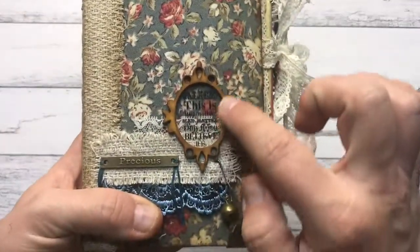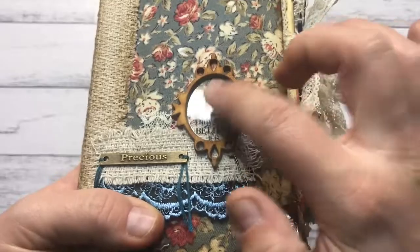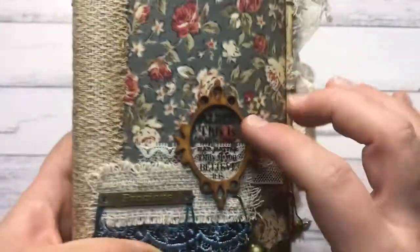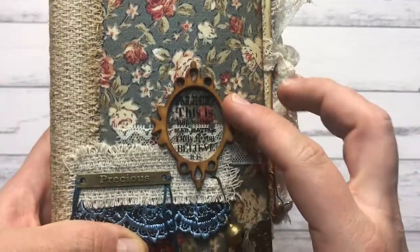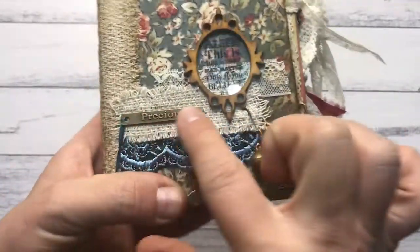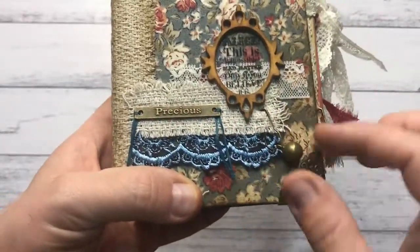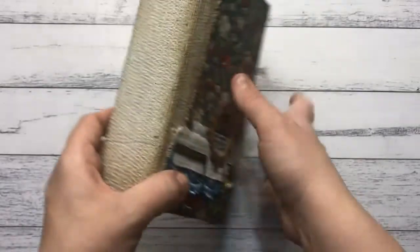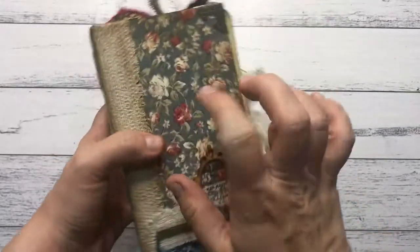It has a little frame here that is plastic and it says Alice. This is impossible — Alice says this is impossible but Hector says only if you believe it is — with a metal tag saying precious and a little bell there. There's a little leaf on the side and the back is all hardcover.